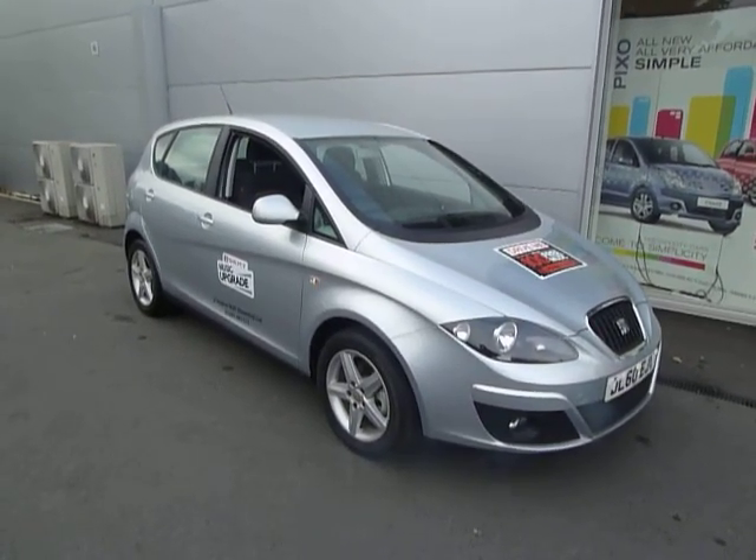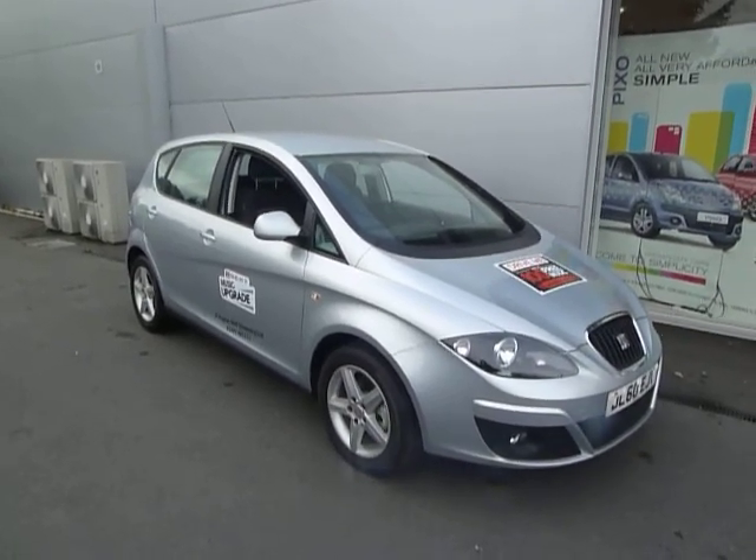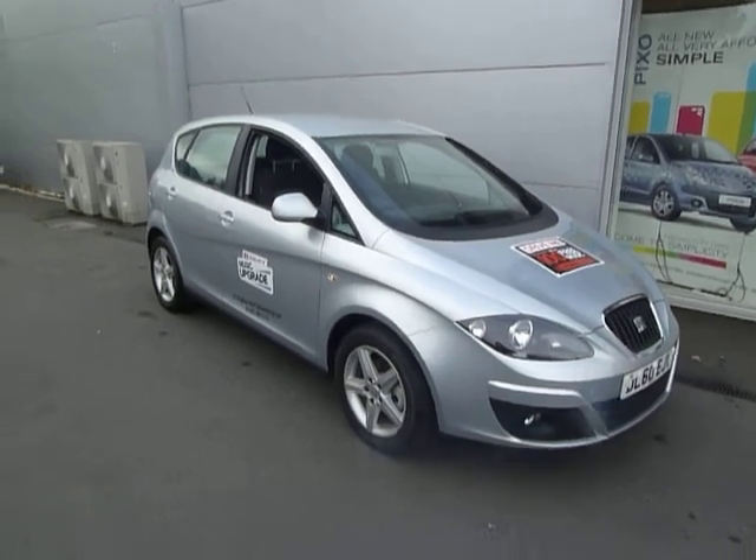Hello and welcome to JT Hughes in Oswestry. My name's Simon and today we're looking at a Seat Altea. This is a 1.6 diesel Ecomotive. Let's take a closer look at the car.